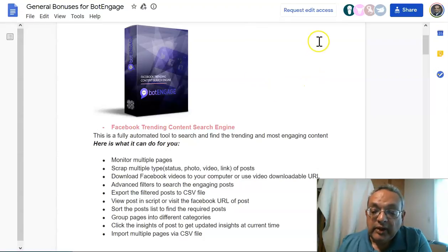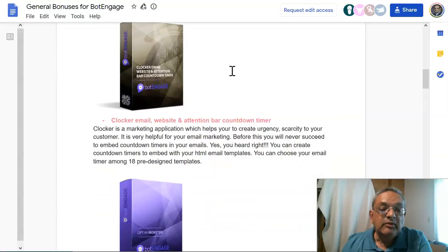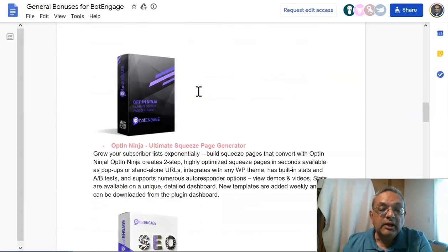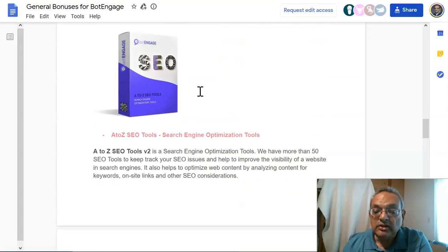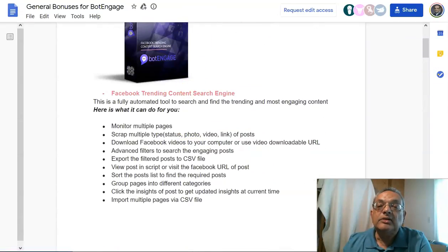The vendor itself is also giving bonuses that apply to all affiliates, and these are inside the membership area. These include a Facebook trending contact search engine, a countdown timer and scarcity bar for your website, an opt-in monster for creating opt-in pages, an ultimate squeeze page generator, and some SEO optimization tools.